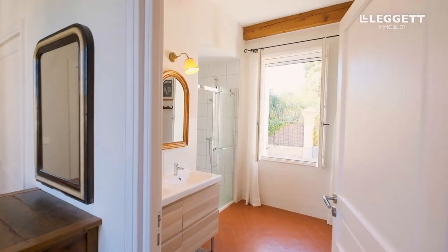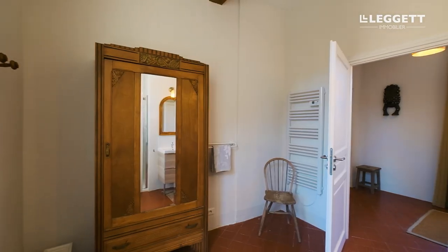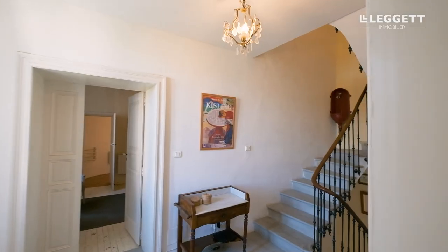The ensuite bathroom has a lovely shower, rather modern, but with the old tiles on the floor still, plus the toilet. And now we are back into the second hallway.